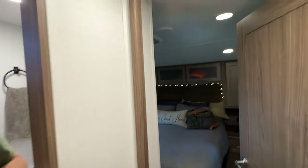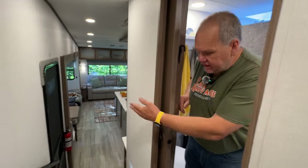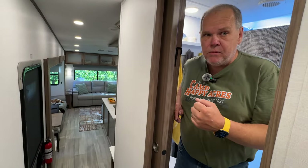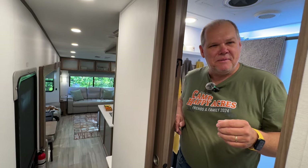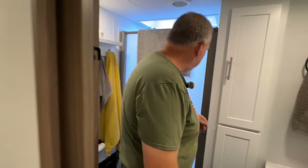Coming up the stairs — this area is very similar to our 22 ML, except in the 22 ML the stairway was on the other side, meaning you couldn't access the bedroom or bathroom without putting out the slides. In this one, we can use the bathroom or bed while traveling without putting out any slides. One note: when the two living room slides are out, you can't get to the refrigerator — though you can still reach the freezer on top if you want a snack while traveling.